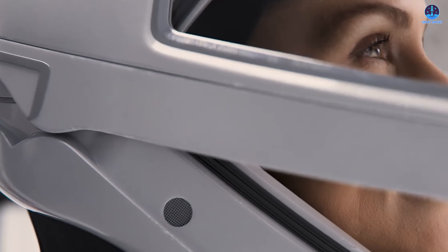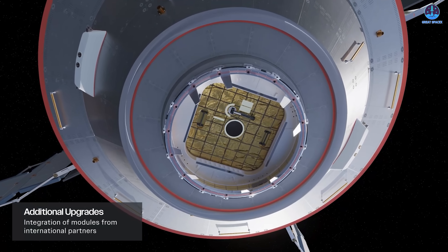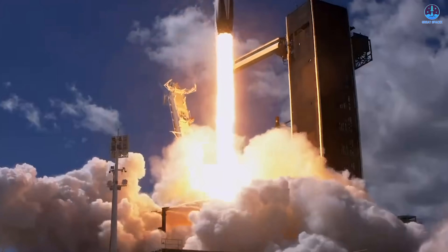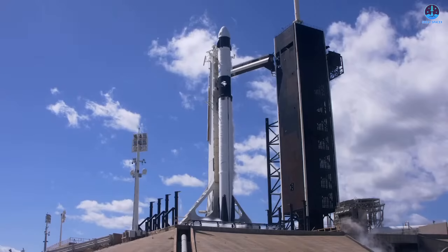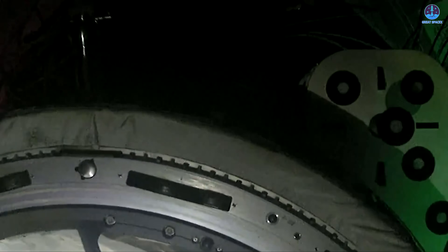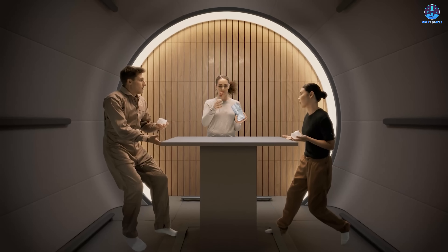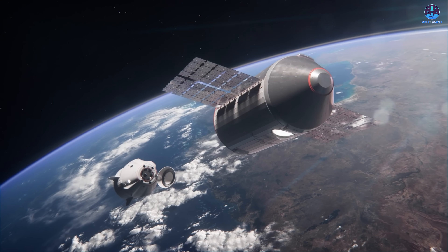None of this happens without SpaceX. Falcon 9 is expected to launch the Haven 1 and 2 modules, while Starship will eventually launch the core module — expected around 2029 or 2030, by which time Starship should be a mature and reliable vehicle. SpaceX will also support crew and resupply missions using Crew Dragon. Vast has stated that shortly after Haven 1 launches, the first crewed mission could occur within weeks and last approximately two weeks, reflecting confidence in Dragon's proven reliability.